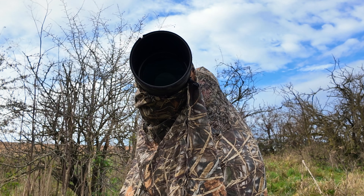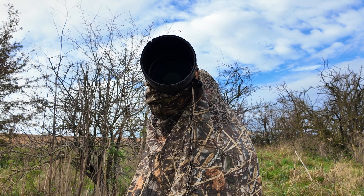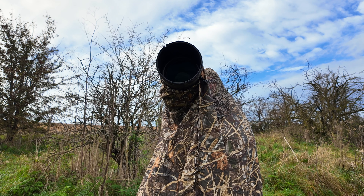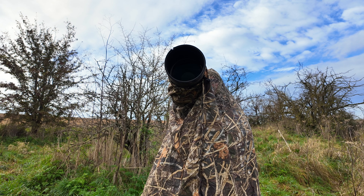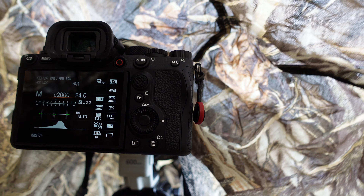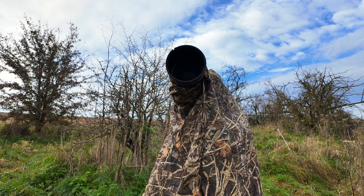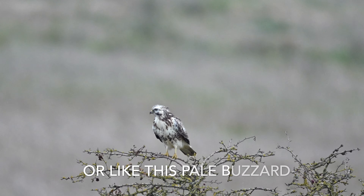We've still got our ultimate combination on the Sony A1 with the 600mm, and we're set wide open at f4 because it's a little bit darker in the valley here. We're going to start with 1/2000th of a second, just in case we get some action like that interaction between the Merlin and the Kestrel.